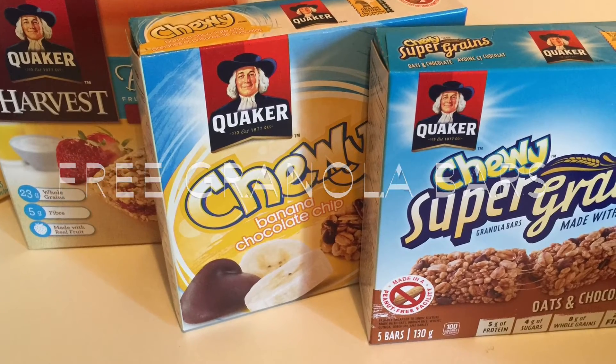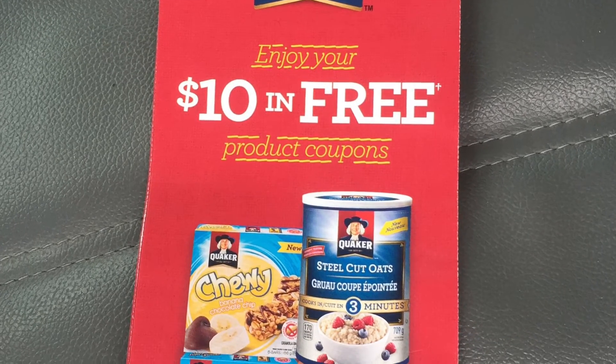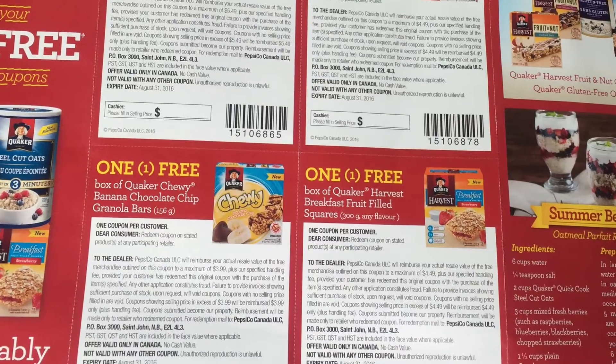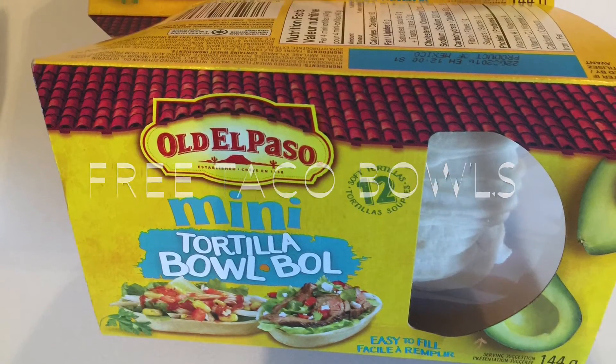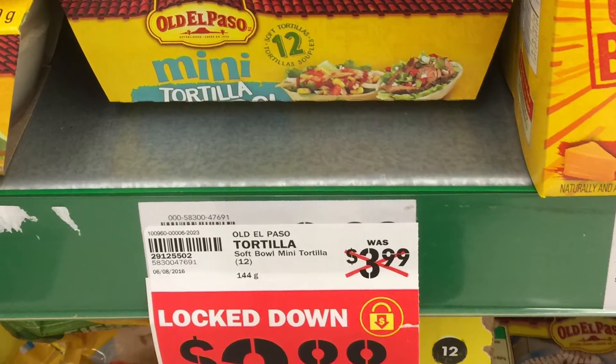All the Quaker products here were free. I got in the mail last week my $10 in free product coupons that you may have heard me talk about in previous videos, and I used three out of four of them this week, making them all free. The taco bowls were free as well — they were on sale at Food Basics for only $2.88.